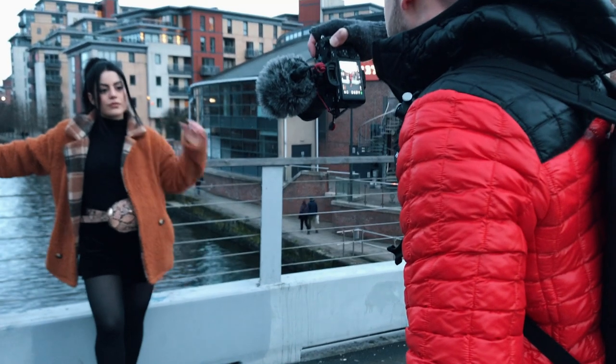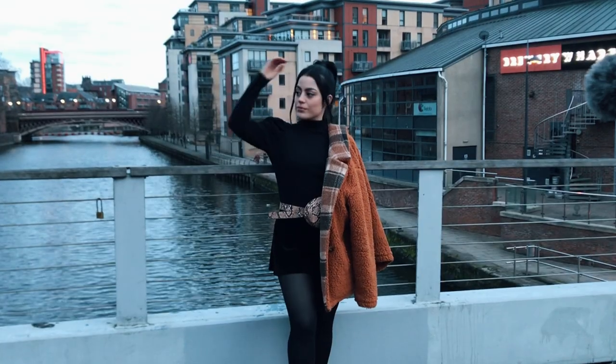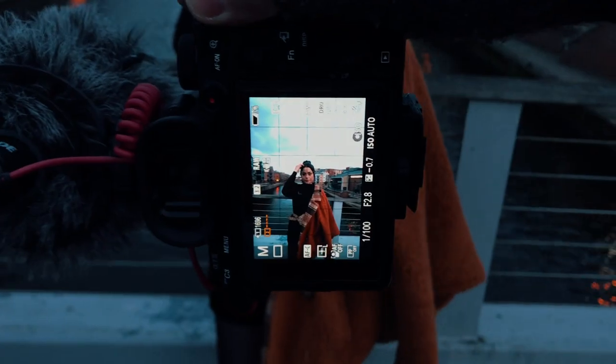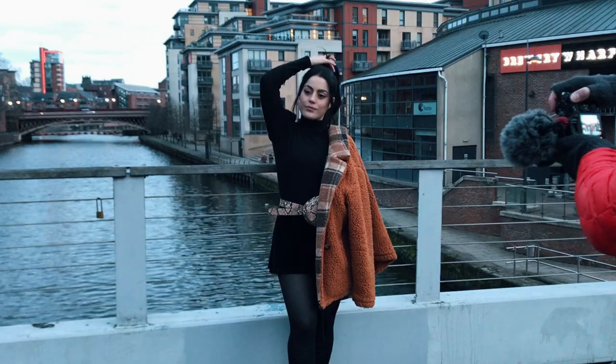For the last couple of shots we went to the middle of the bridge and framed the view of the background right in the center to have those leading lines from the building line up nicely. In this case I got closer to my subject, but always keeping her face away from the edges to avoid distortion.